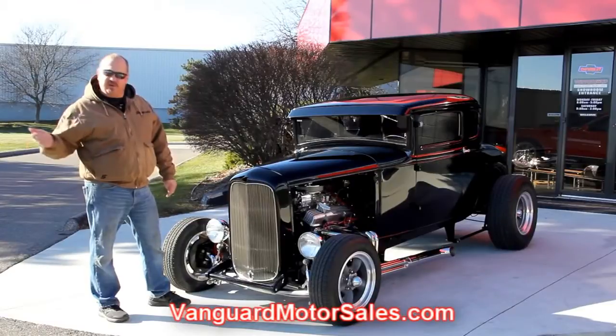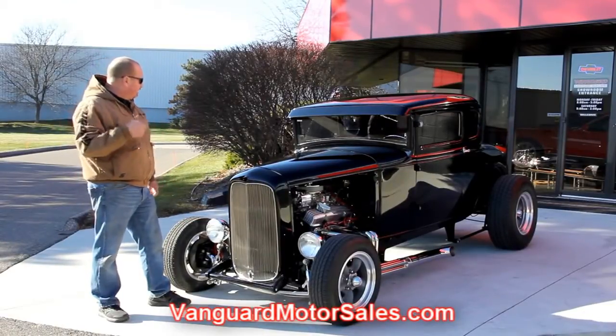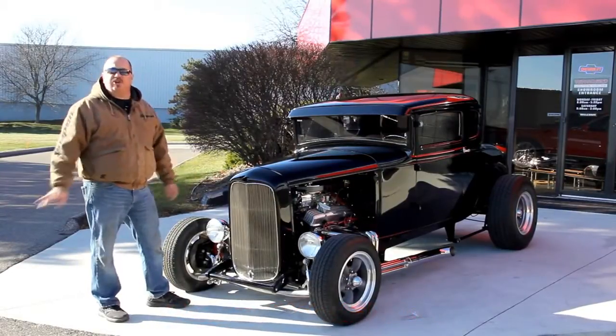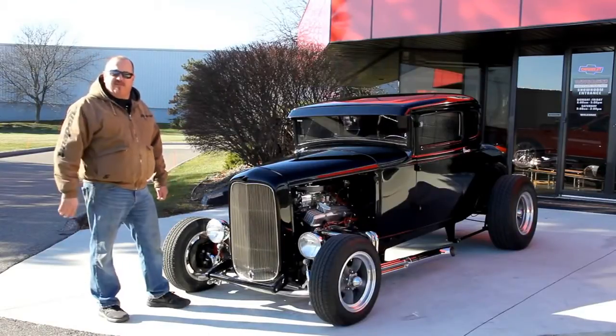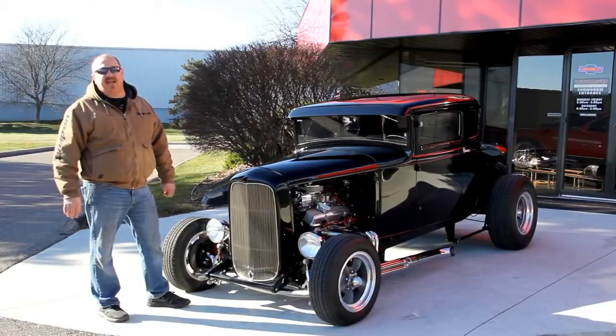We're going to put this thing on the lift. We're going to show you how beautiful the underside is. We're going to take pictures of the interior, the trunk, and the engine compartment. We're going to show you everything you need to see to make a good decision on your street rod investment. Also, download the seven deadliest mistakes to buying a muscle car online at ClassicCarBuyingSecrets.com.